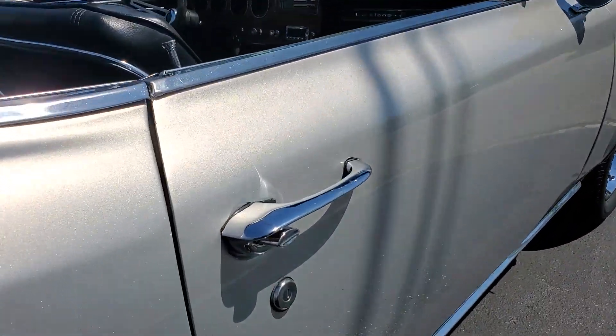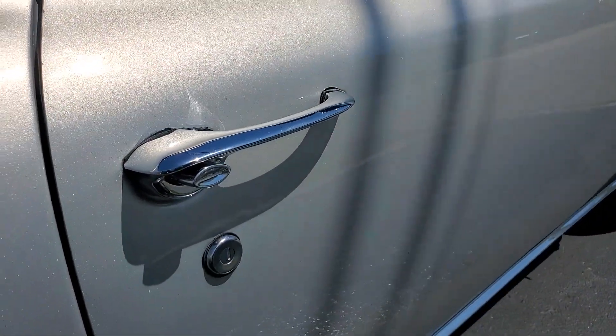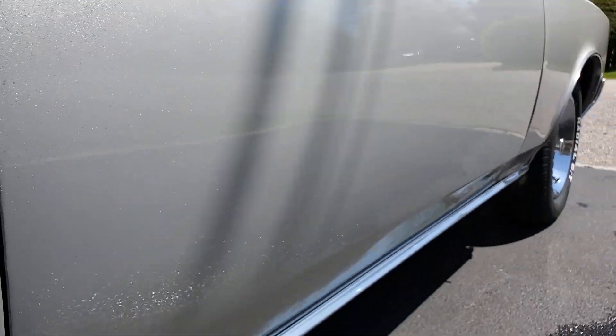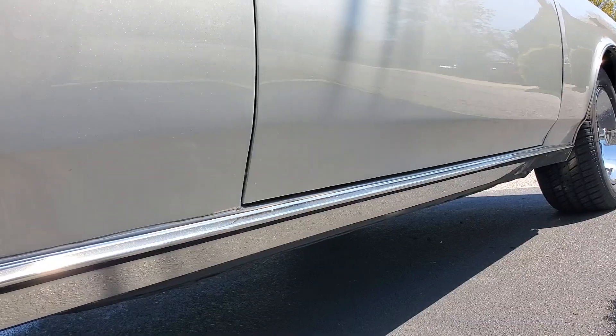Looks like you put new door handles on. New door handles? Yep. Tumblers? Door locks are done. Bottom piece looks brand new.